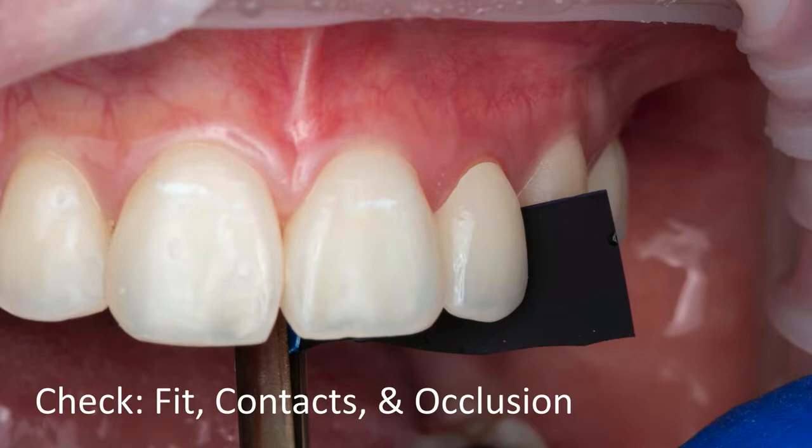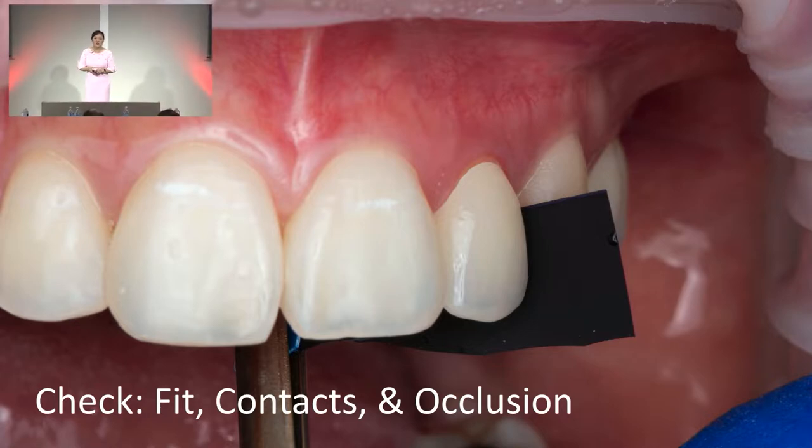Right away, intra-orally, you want to place the crown onto the tooth and make sure that it's seating all the way down. If it's not, we're going to have to adjust. One of my favorite prosthodontists gave me a tip not too long ago: use articulating paper adjacent to the restoration on the neighboring tooth to determine where it might be binding. The last thing we want is to adjust blindly the interproximals and lose that contact — that is not a good day.